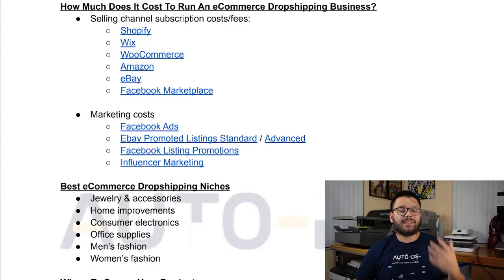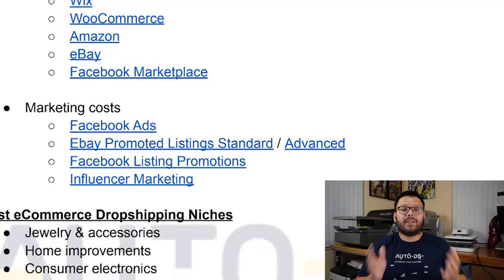How much does it actually cost to start and run an e-commerce dropshipping business? Costs vary depending on the platform you sell on. On platforms like Shopify, Wix, and WooCommerce, you'll typically pay credit card fees and a monthly subscription. On platforms like eBay or Amazon, you can pay either a monthly subscription or listing fees. Aside from that, marketing costs are another consideration — things like Facebook advertising, influencer marketing, and eBay promoted listings standard and advanced.